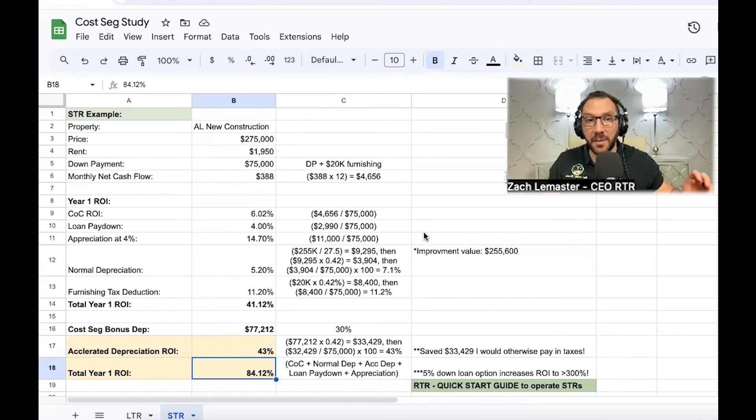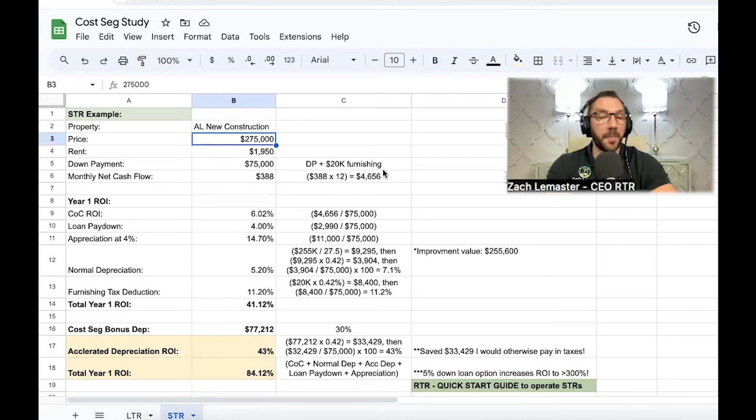This is what makes it extremely powerful: you can take your accelerated depreciation and offset your active income — income from your spouse, from investments, from your W-2 job. That's powerful. If you're paying a significant amount in taxes, this is the easiest way to give yourself an immediate raise.